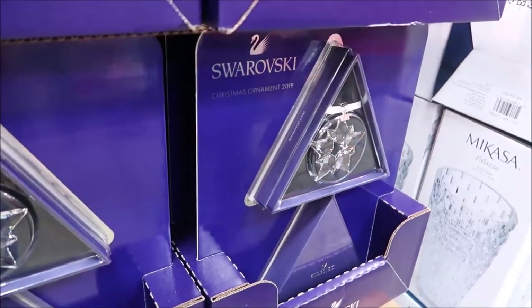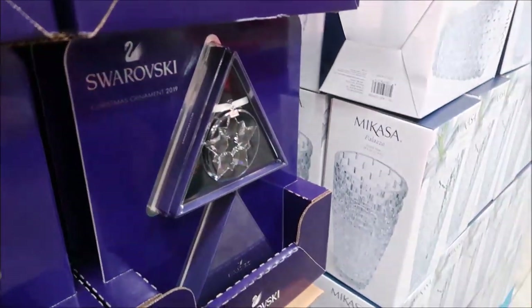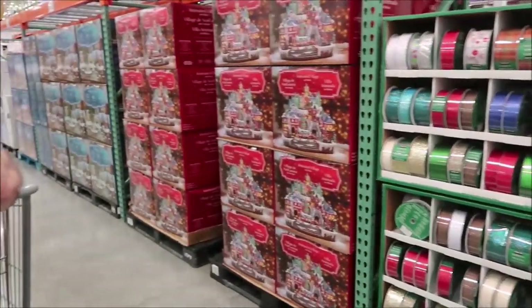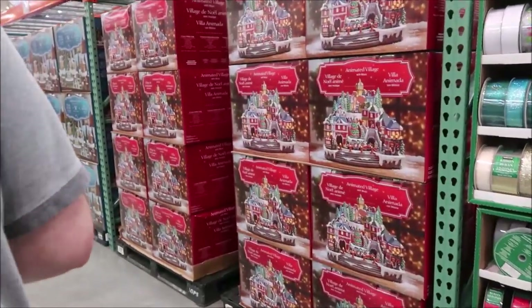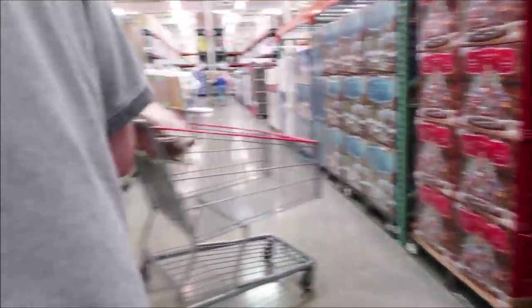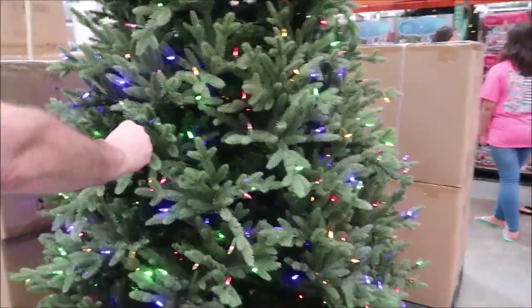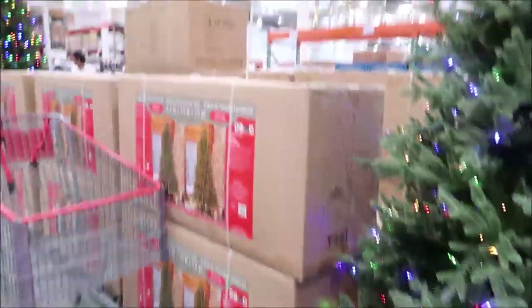They have a Swarovski Christmas ornament, 2019 probably. We are in Costco and Costco has their Christmas stuff out. We walked in here and I was not expecting to see any of this stuff. They have their Christmas trees out — they look totally completely fake.